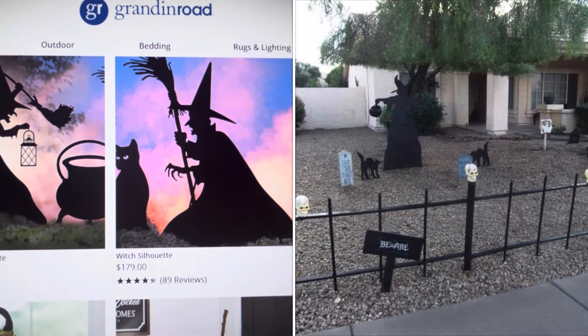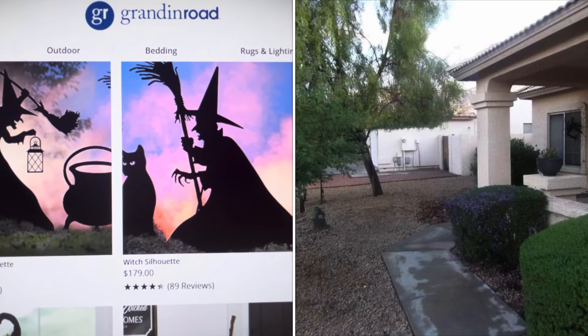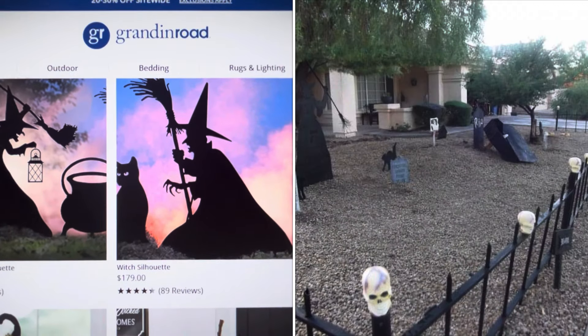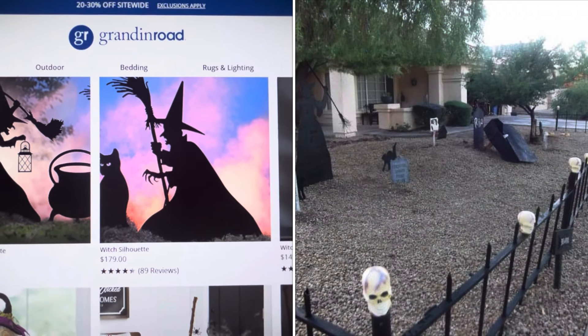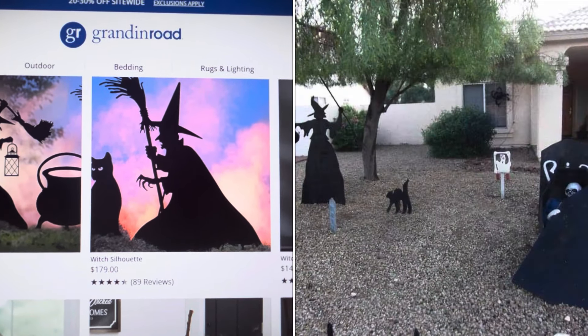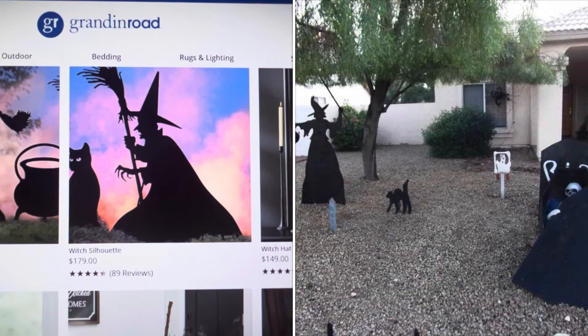I don't have it anymore — we got rid of it when we moved — but we always got compliments on our front yard because we made it like a cemetery. We had the standing witch with her cats and it was really, really cool.